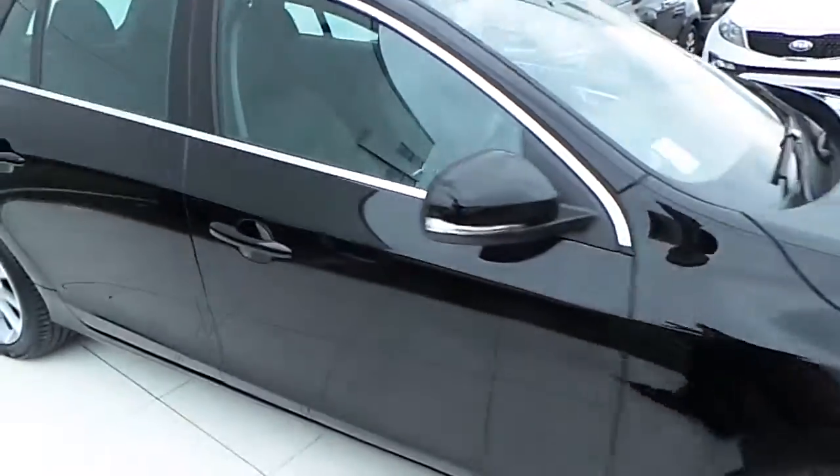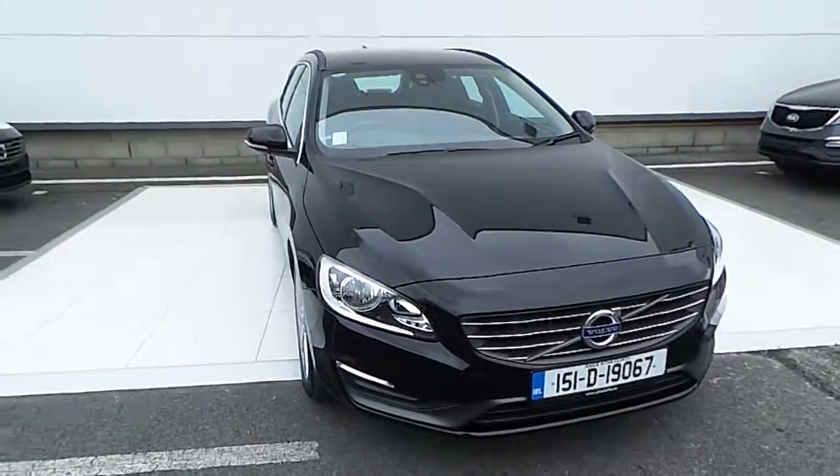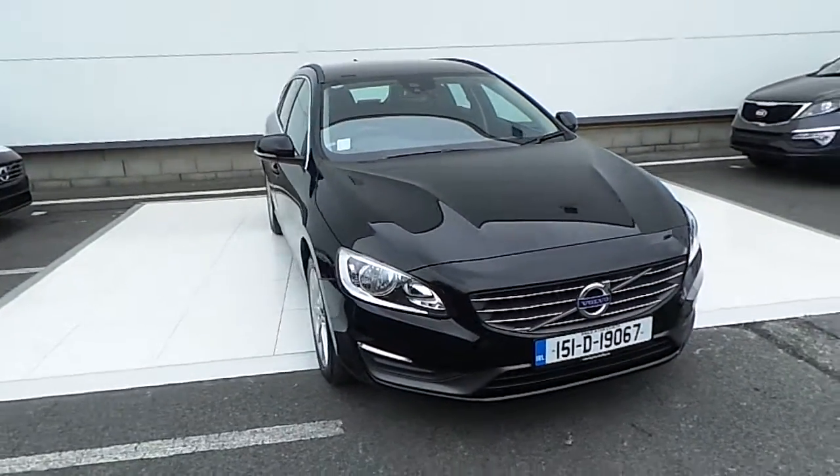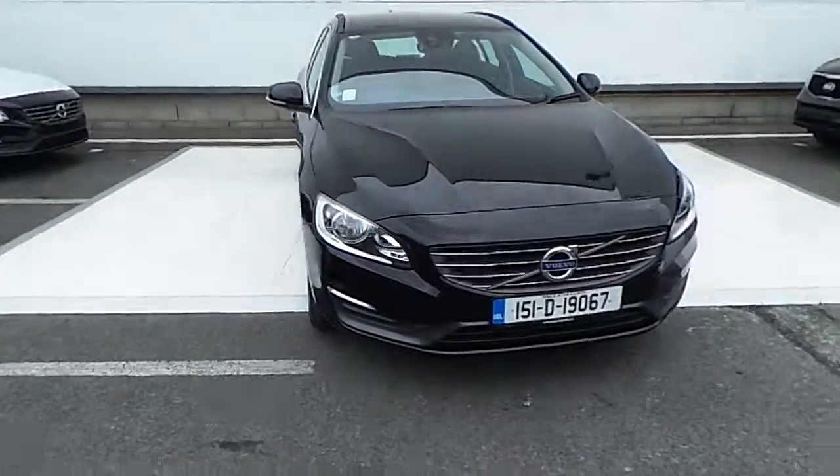If you have any further queries on this car or any other cars we have here in stock at HB Dennis, please call 01 870 1400 or pop into us here at our site at Retail Motor Park in Swords. Thanks very much for viewing.